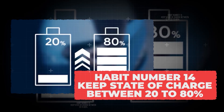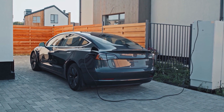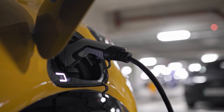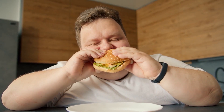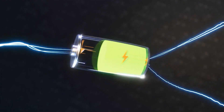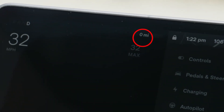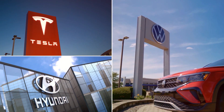Habit number 14: keep the state of charge between 20 and 80%. This is a simple but powerful rule that can add years to your EV's battery life — avoid pushing the battery to its extremes. Batteries don't like spending too much time at either 0 or 100%. Think of it like humans: too little food and we starve, too much and we feel uncomfortable. EV batteries feel that same stress. When you charge to 100% every single day, the battery cells are under constant electrical pressure, and over time that pressure weakens them.